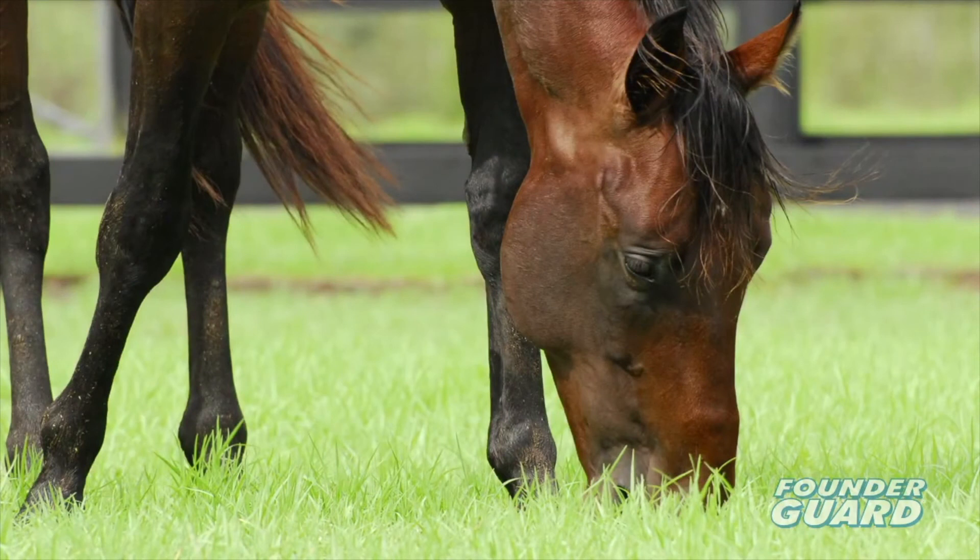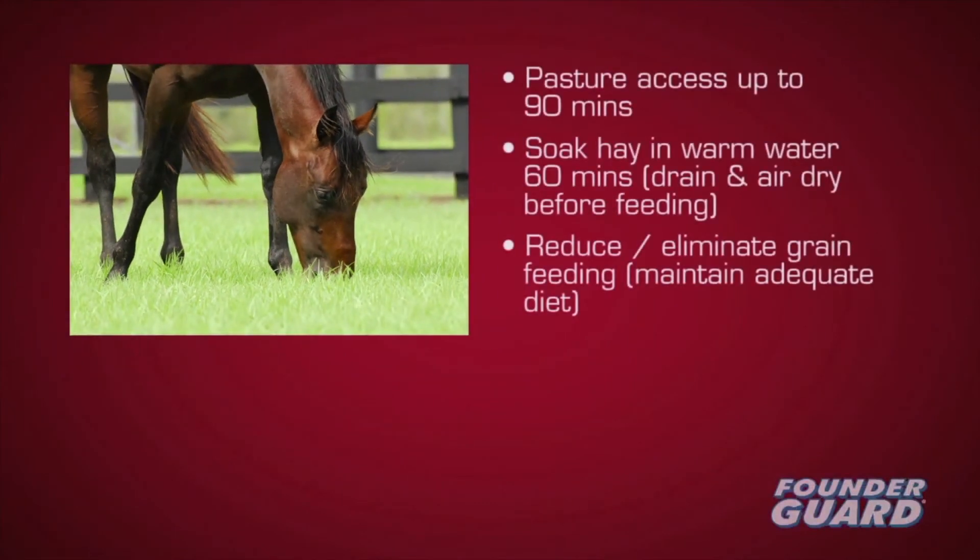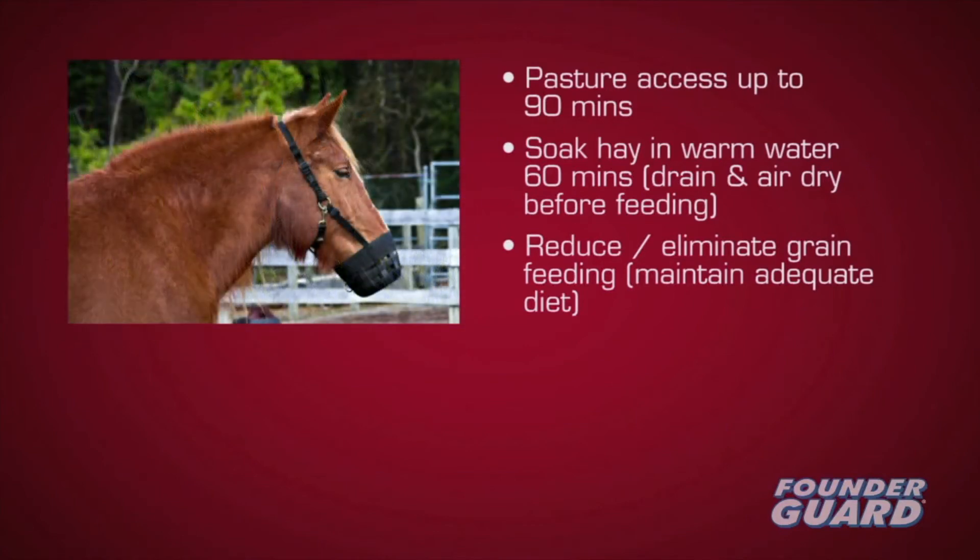Since a common cause of laminitis is excessive soluble carbohydrate consumption, feed management is vital. Enforce strip grazing, avoid grazing in full sun, and use grazing muzzles. Be careful after rain, as grasses contain far higher levels of the danger molecule fructan. Soaking hay can reduce sugar content, and consider reducing grain feeding.